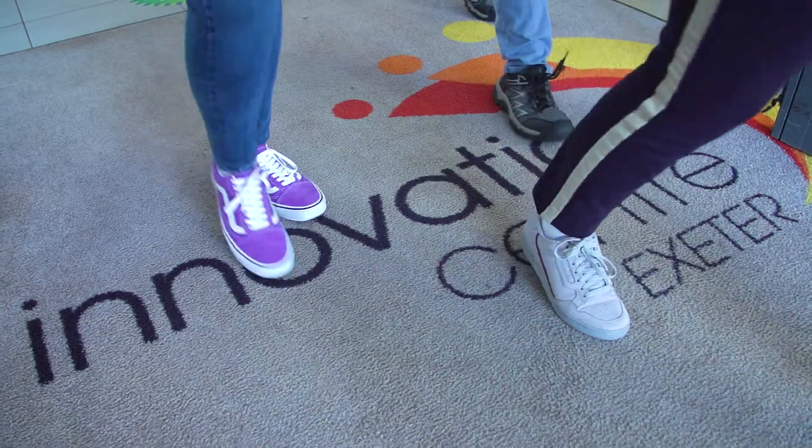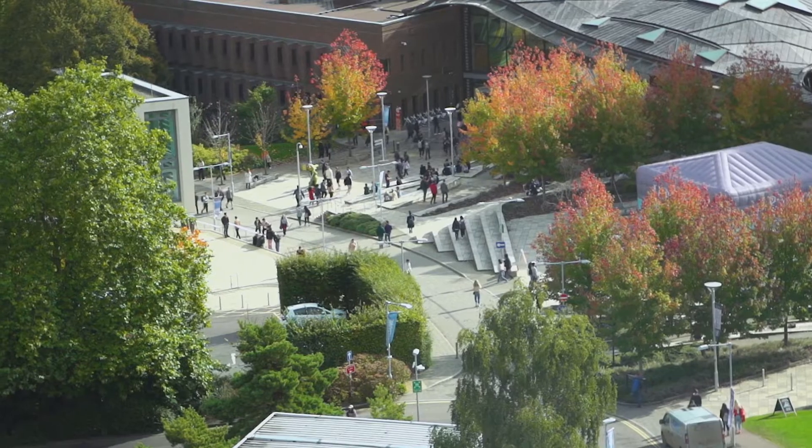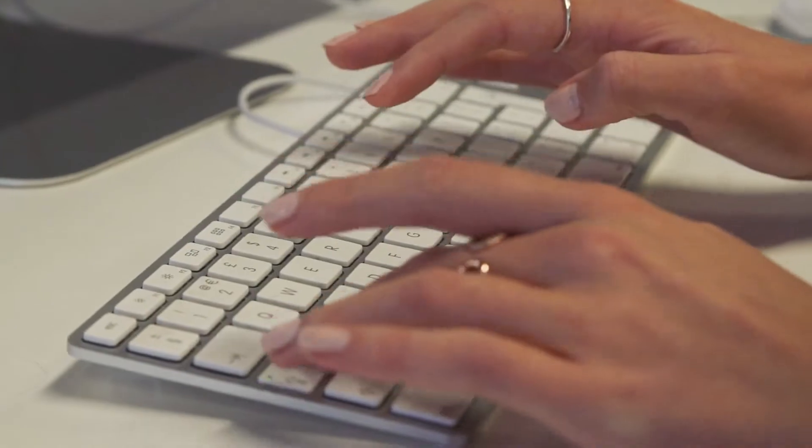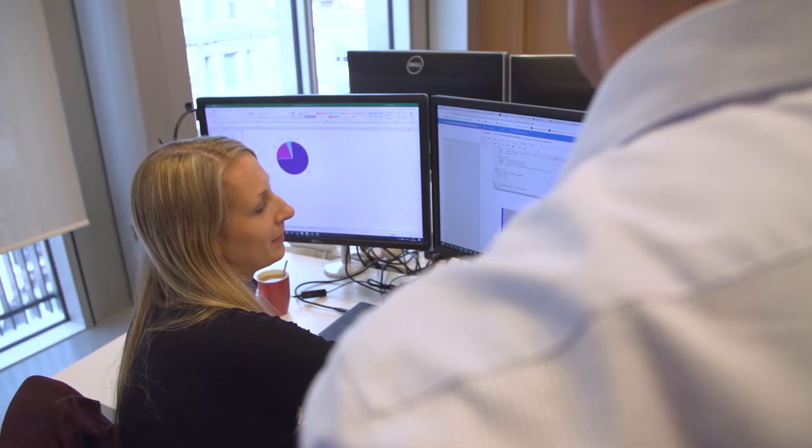Digital and Technology Solutions is a combined apprenticeship and degree programme and it aims to combine experience in the workplace with academic learning. Our students come to the university for face-to-face lecturing and after that it's a blended learning programme where students consume their academic studies through e-learning and through online workshops.